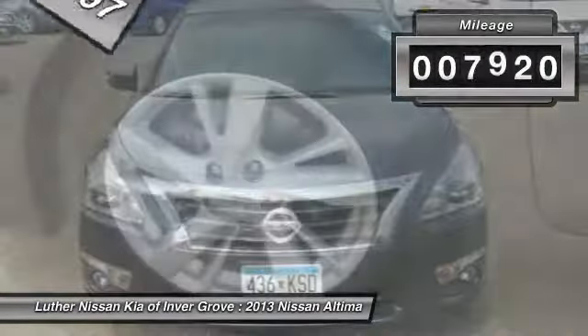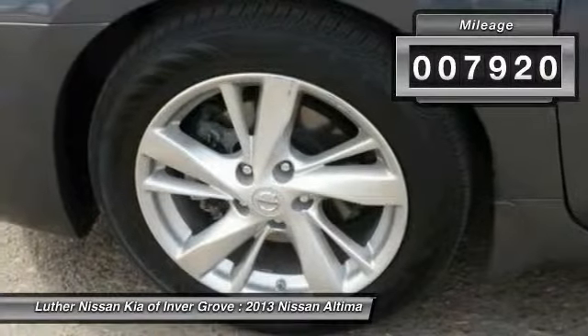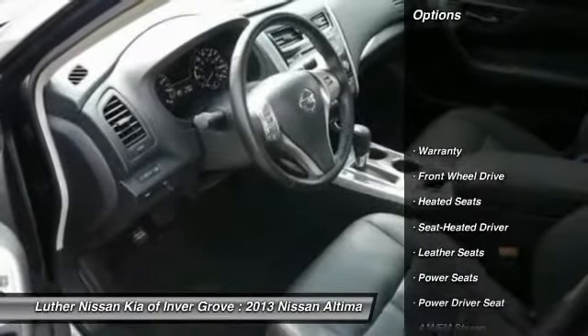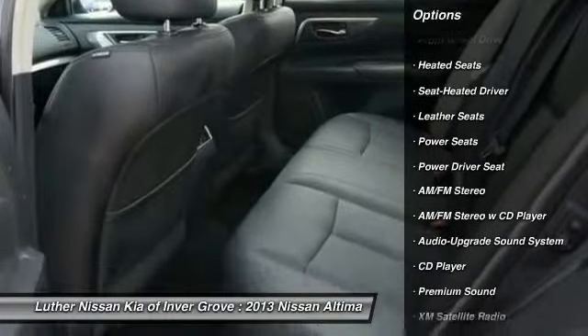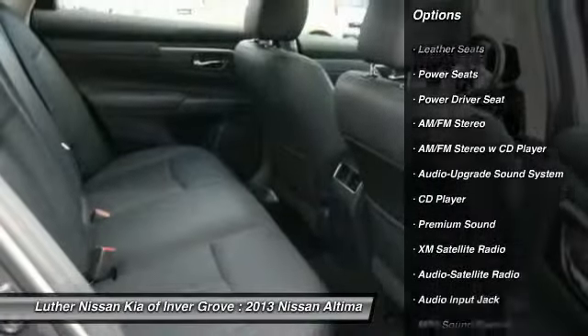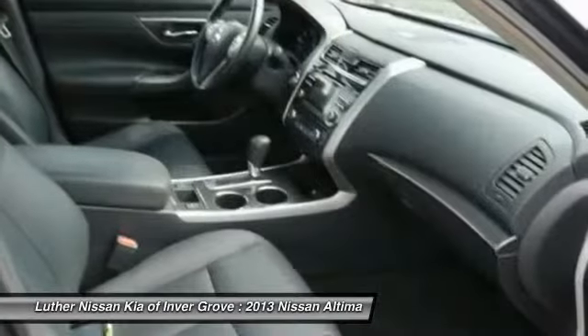This vehicle has less than 8,000 miles. Here are some of this vehicle's great options: XM Satellite Radio, Heated Seats, Traction Control, Anti-Lock Braking System, Bluetooth Wireless Data Link for Hands-Free Phone.